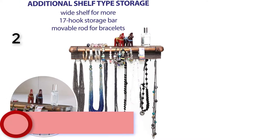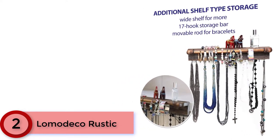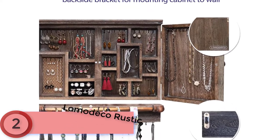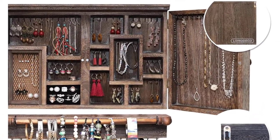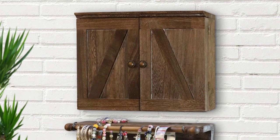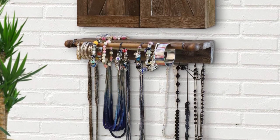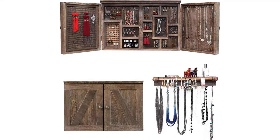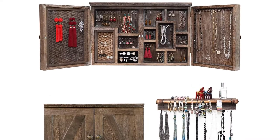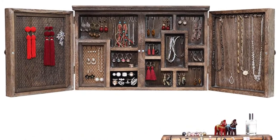At number 2: the Lomodeco Rustic. The barn door-style exterior and wire mesh hardware give it a rural, homey look. Magnetic closures keep the unit from swinging open when not in use, and a brass storage bar features 17 hooks for organizing necklaces or bracelets. All items are made of durable natural hardwood with a unique color designed to blend with your interior decor. This high-end organizer boasts a harmonious finish that adds class and a touch of royalty to your space, keeping your necklaces, bracelets, earrings, and rings safe in this exquisite storage box.